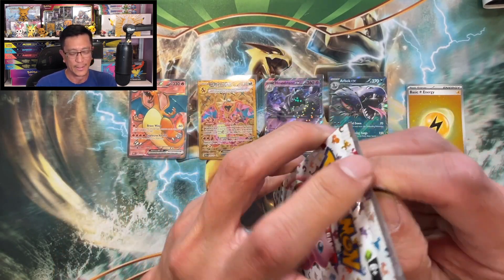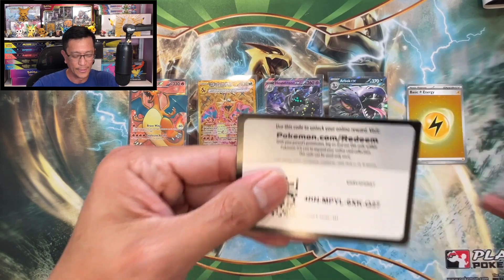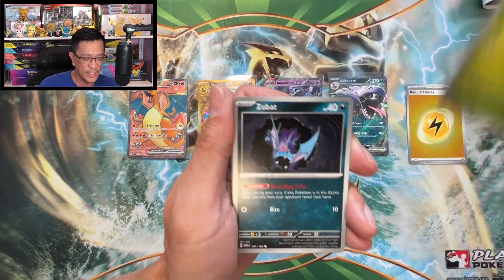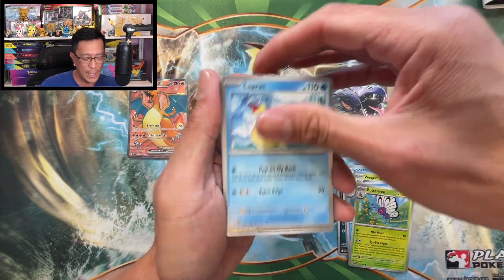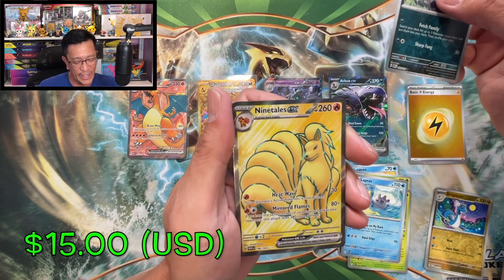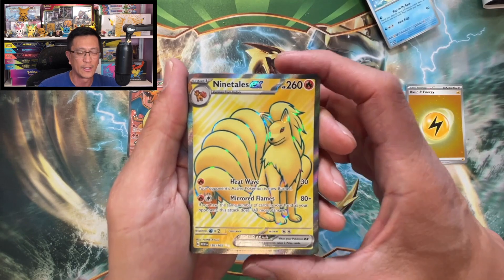Let's get it! Barnes and Noble, thank you — thank you for that Charizard ultra rare that was in the Binder Collection Box. Weepinbell, Seaking, Butterfree, Lapras, Dragonair reverse holo, Nidorina reverse holo — and the final card is a nice one: Ninetales EX, another ultra rare hit! Wow, guys — what a way to end this video!